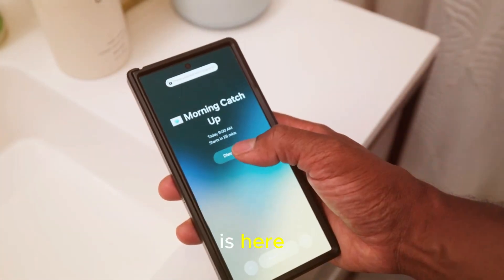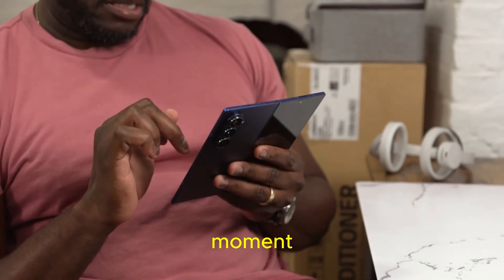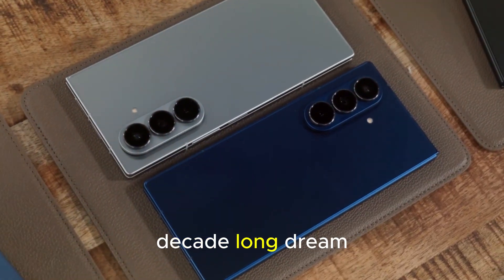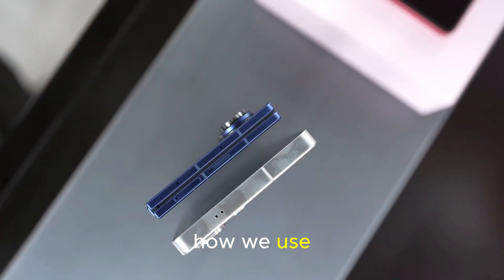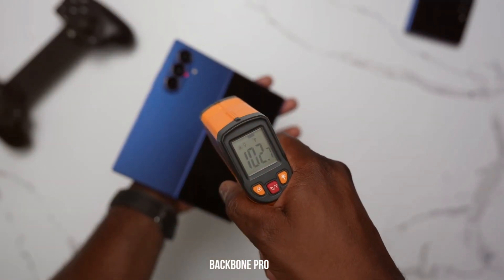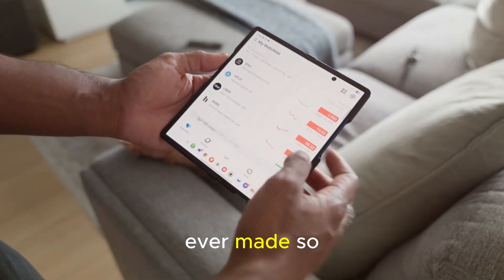The foldable future is here. Samsung's foldable journey hasn't been easy, but every step, every generation, every redesign has led to this moment. The Galaxy Z Fold 8 feels like the realization of a decade-long dream — a device that's not just about showing off technology, but about changing how we use it. From design to battery, from the crease to the S Pen, Samsung has refined, listened, and evolved. And in doing so, they may have created the most complete foldable ever made.